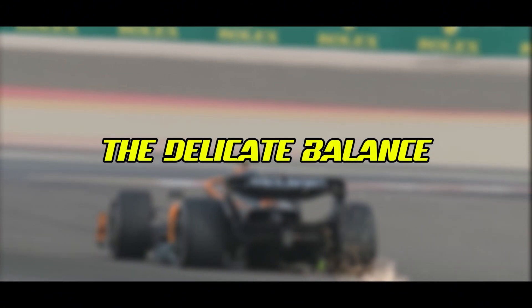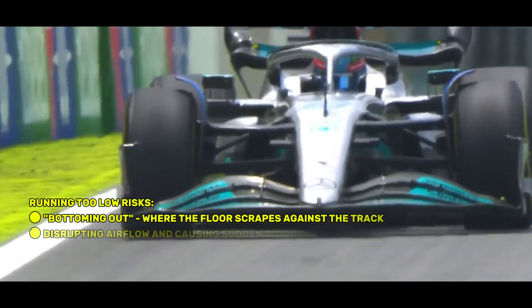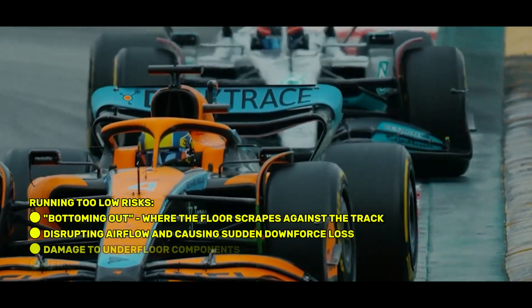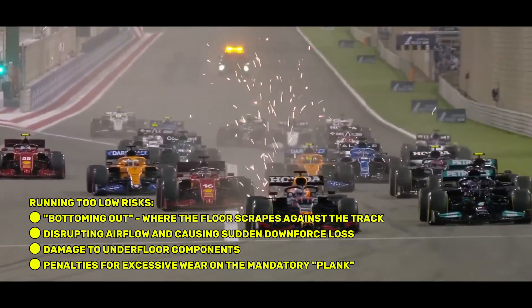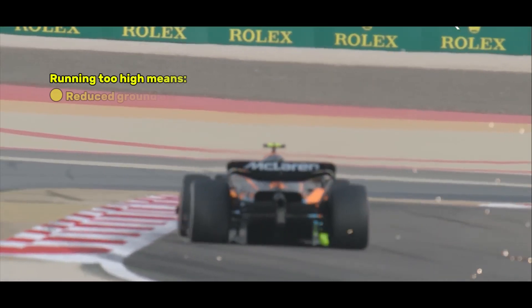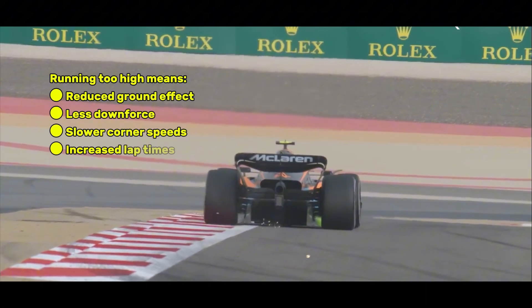The delicate balance: running too low risks bottoming out, where the floor scrapes against the track, disrupting airflow and causing sudden downforce loss, as well as damage to underfloor components and penalties for excessive wear on the mandatory plank. Running too high means reduced ground effect and downforce, slower corner speeds, and increased lap times.